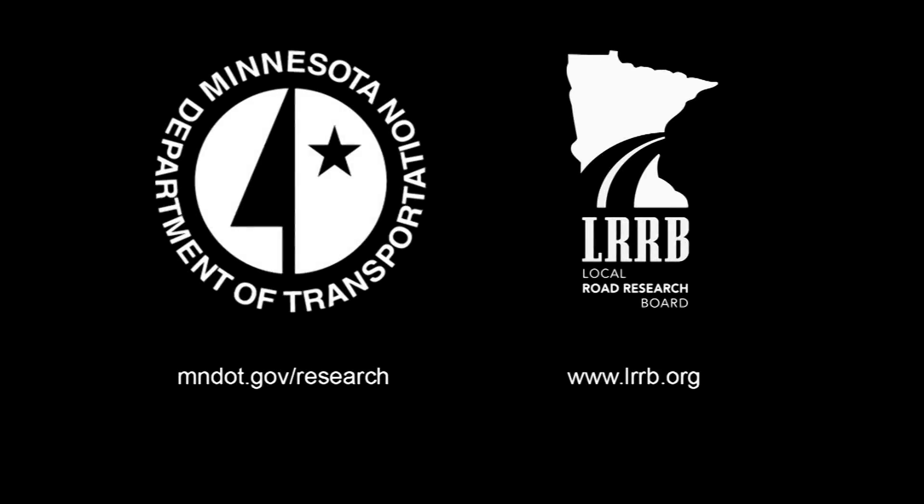To find out more, visit the MnDOT Research Services website at mndot.gov/research or visit the local road research board at www.lrrb.org.